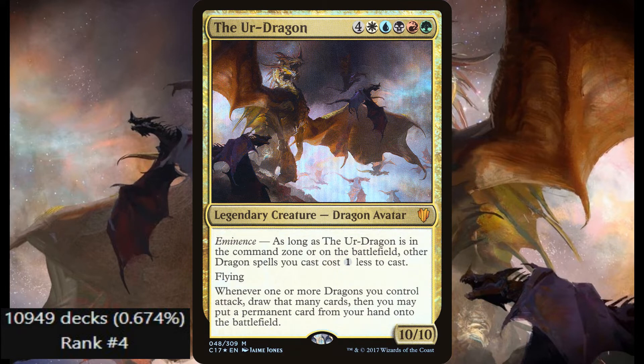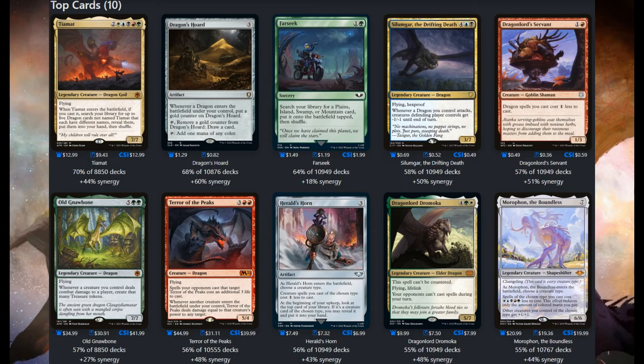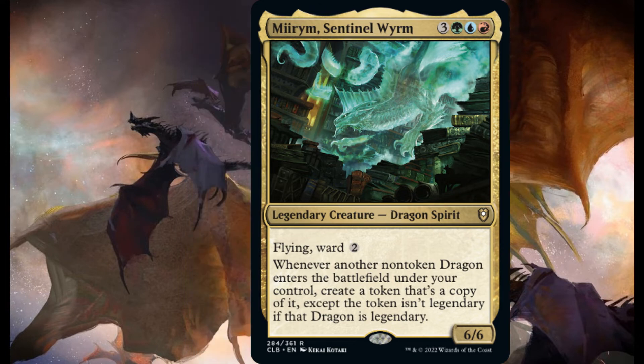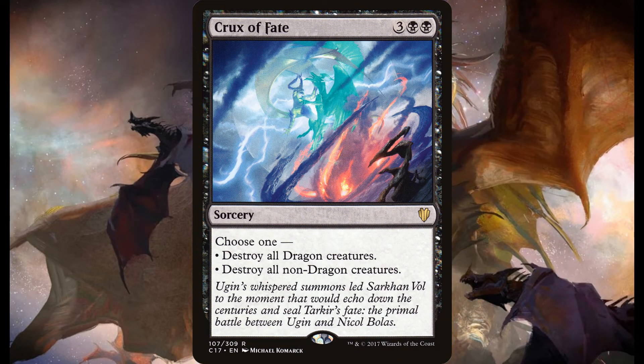It also has flying, and whenever 1 or more dragons you control attack, draw that many cards — card advantage in dragons, yes please. Then you may put a permanent from your hand onto the battlefield; just extremely powerful. Here are the top cards ran. With 10,949 decks ranking number 4, the Ur-Dragon is not to be messed with. A previous card on the list, Mirim, goes great in this Ur-Dragon list. The 5 colors also give you access to some very unique dragons like the Two-Headed Hellkite, or board wipes like Crux of Fate. Very high powered commander, very good deck.